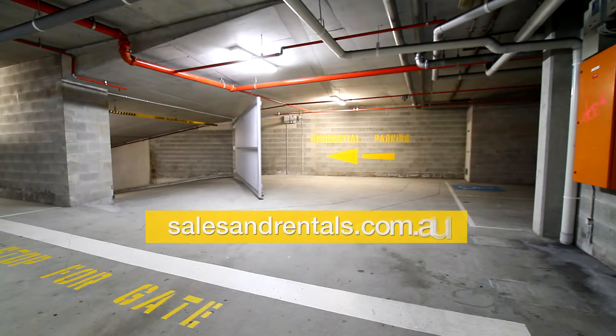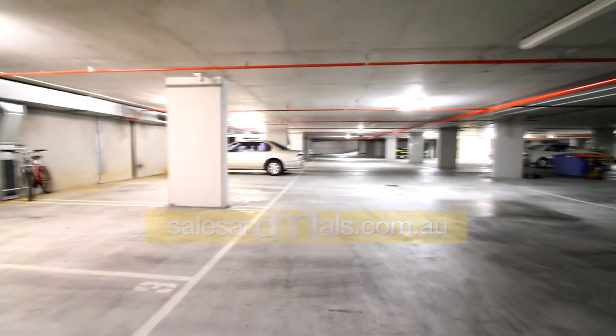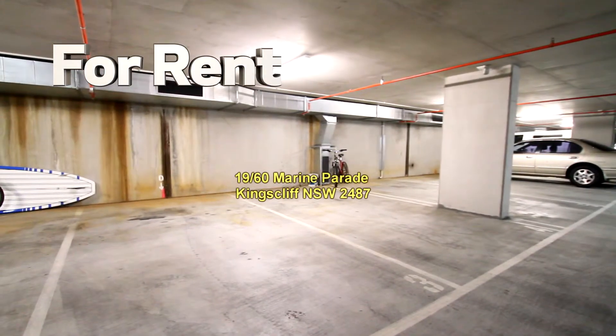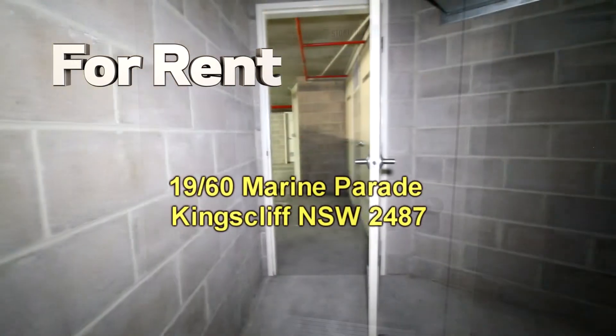Downstairs under the building there's security parking for two vehicles on the lower basement level. Here are the two car spaces, and we've also got a lock-up storeroom — it's quite a good size.